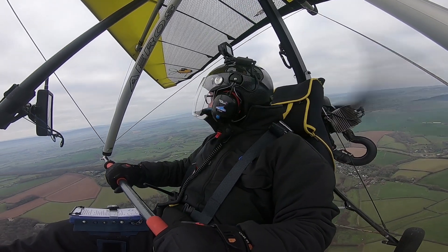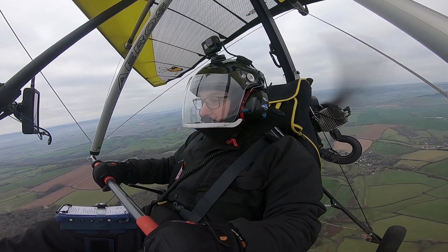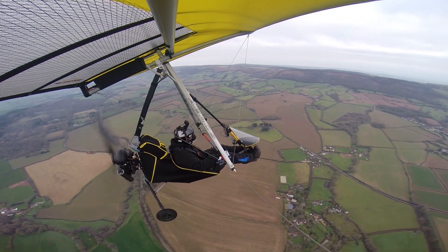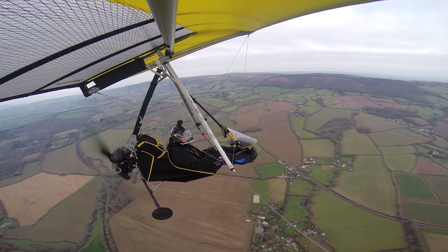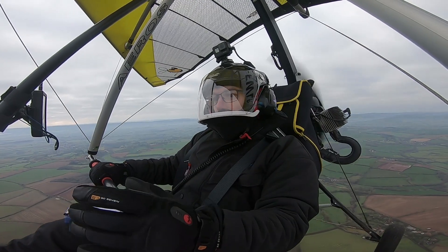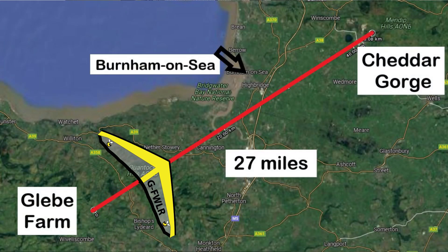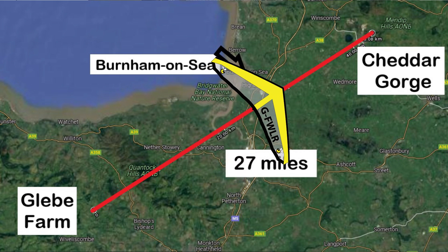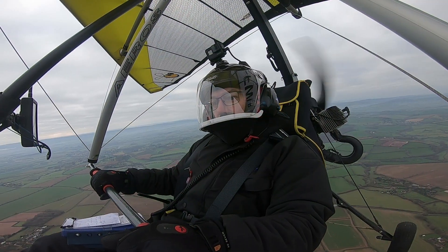Look at that sun. Can you tell I haven't flown for about four weeks? I reckon I've got about a 2,000 foot cloud base today. I can see all the way to Burnham-on-Sea now. It's very much there and back today - I just wanted to go to Cheddar Gorge. I've walked it before, many years ago, and I thought that would be really nice, just to go and see what it looks like from the air.